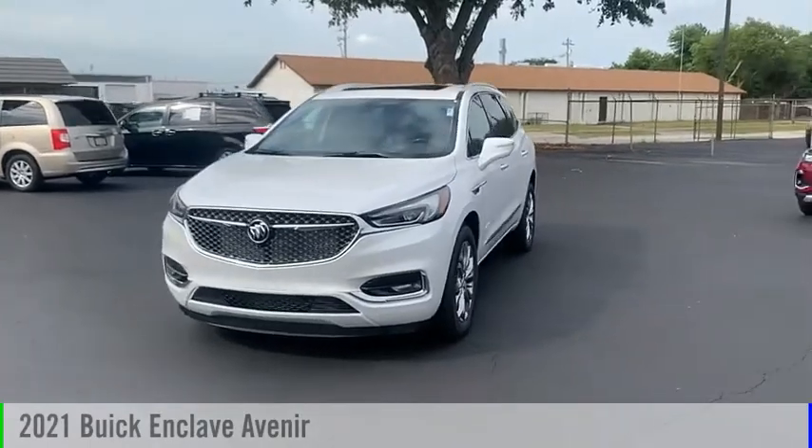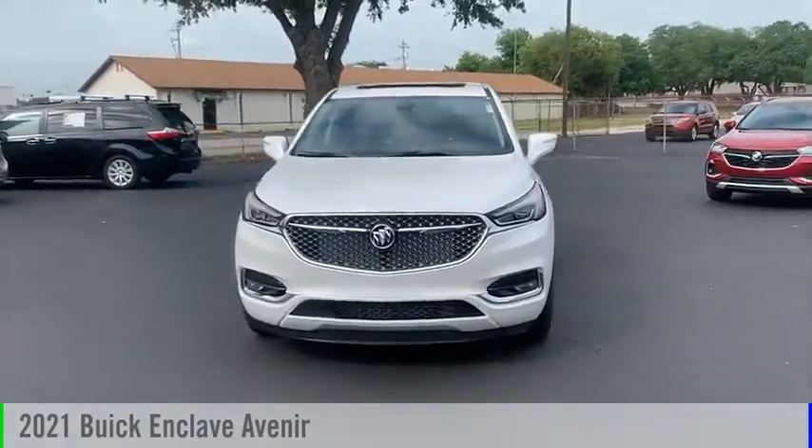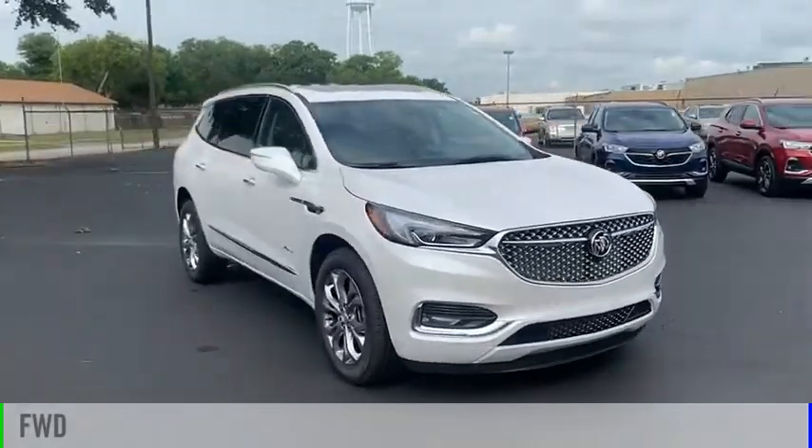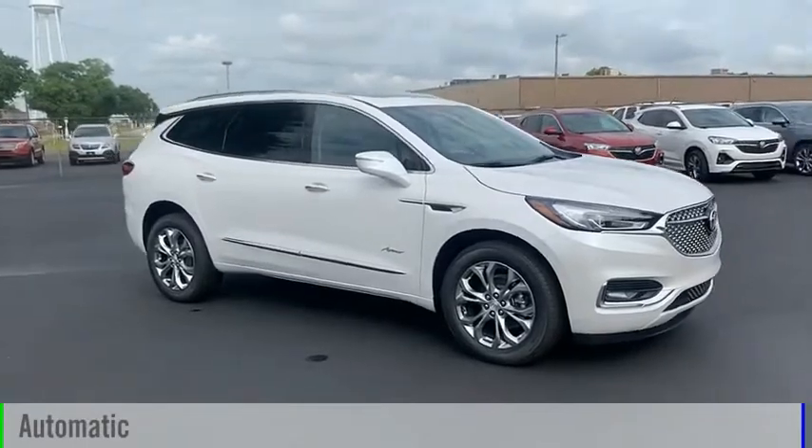We are pleased to show you the 2021 Enclave. This vehicle is powered by a front-wheel drive, 3.6-liter engine, and comes with an automatic transmission.